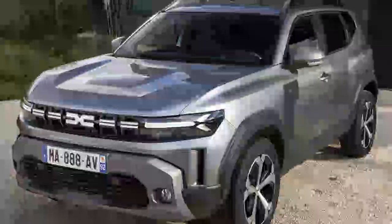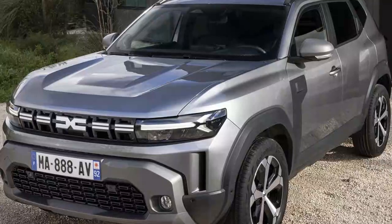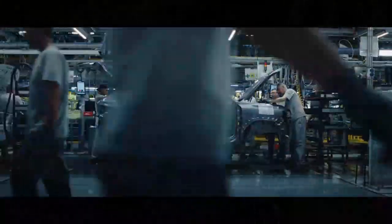Imagine a car that comfortably fits a family of four, packs all their gear, tackles off-road adventures, and boasts a stylish look — all for under $36,000 with every option included. Sound too good to be true? You might just be thinking of the Dacia Duster.